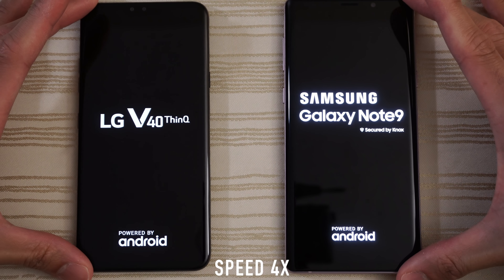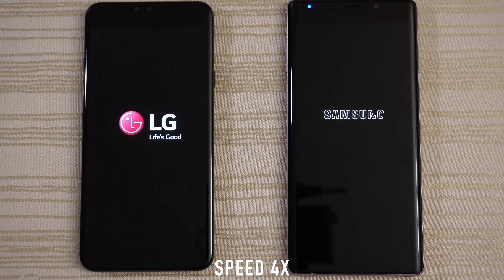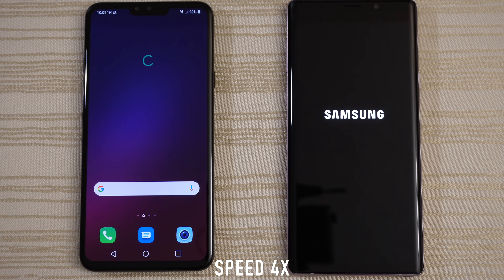Turn on both at the same time to see which one has the faster boot up. And we give the boot up win to the V40.